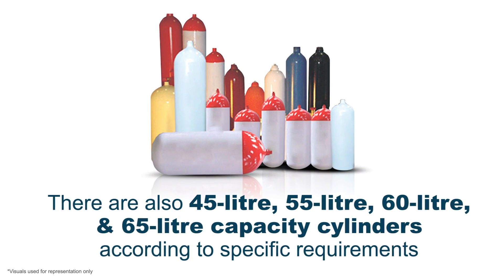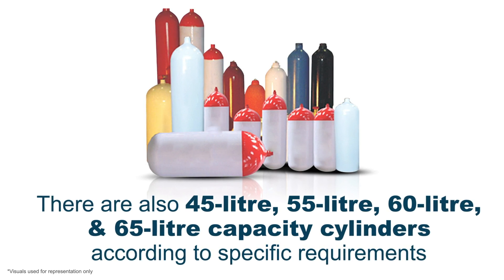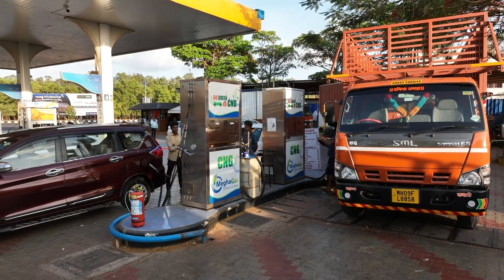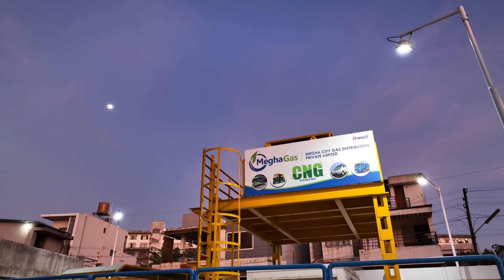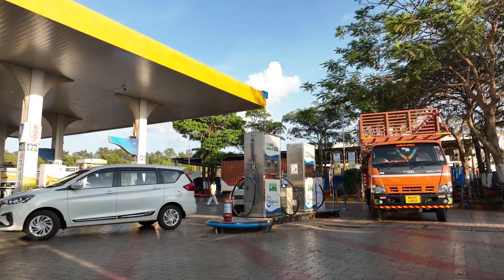There are also 45-litre, 55-litre, 60-litre, and 65-litre capacity cylinders available according to specific requirements. Switching to CNG not only benefits the environment, but also your wallet. It is a cleaner, more sustainable alternative to traditional fuels. And with Megha Gas, you can trust that you are getting the best quality CNG for your vehicle.